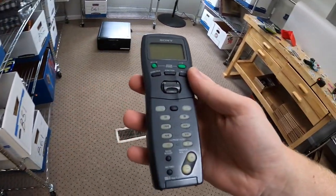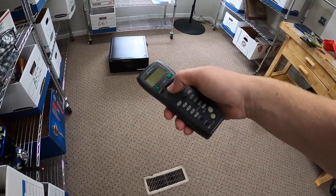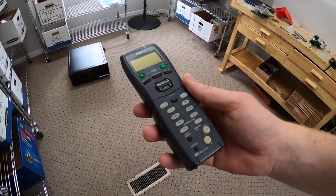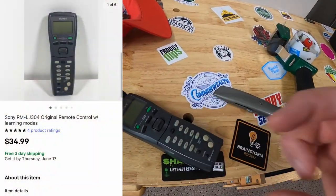Last thing we're shipping out today is in A42 — a remote for a Sony CD changer. I thought it was the one for that CD changer because they were together, but it's not the right one. It does work fine though, so I decided to list it separately and it sold for $34.99 free shipping.